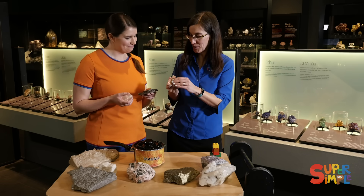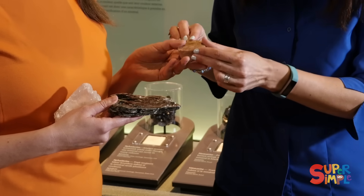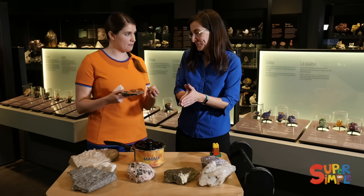Our third mineral is feldspar. Feldspar is nice and pink and smooth. So we have three minerals.